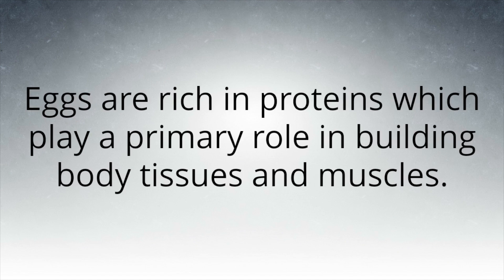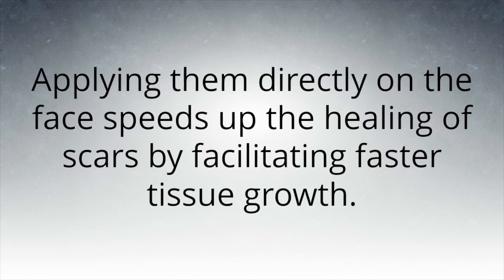Eggs are rich in proteins which play a primary role in building body tissues and muscles. Applying them directly on the face speeds up the healing of scars by facilitating faster tissue growth.